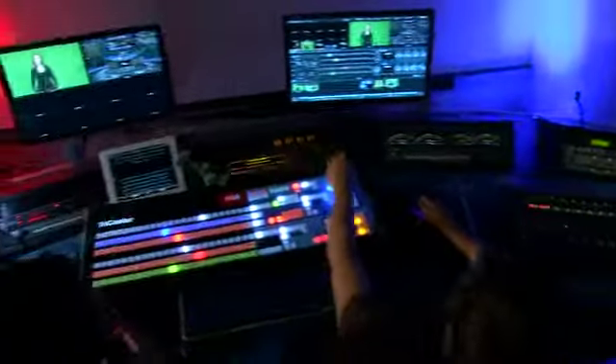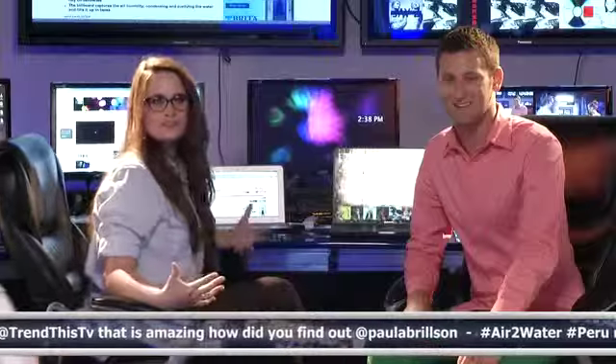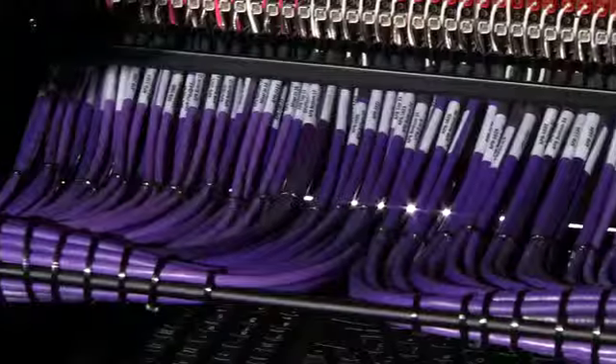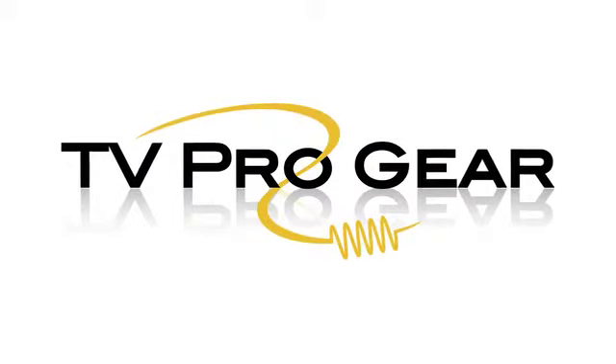If your next production is a web series, a shopping show on a virtual set, a live nationally broadcast interactive news show, or anything in between, the studio at TV Pro Gear has the tools, talent, and technology to make your next shoot your best shoot. Contact TV Pro Gear today to arrange a tour and book your next production.